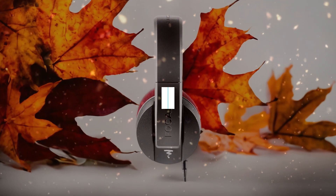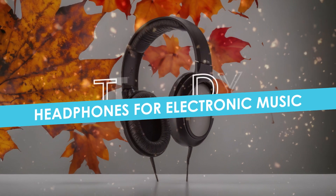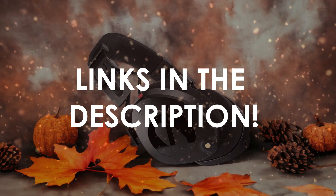In this video, I will help you find the best headphones for electronic music in 2024. Links to all the products we mention in this video will be listed in the description. Let's get started.